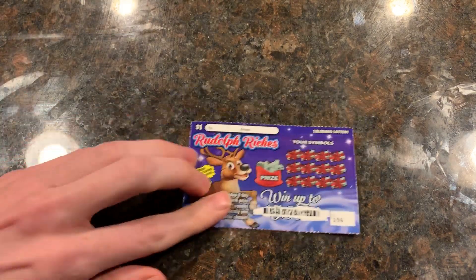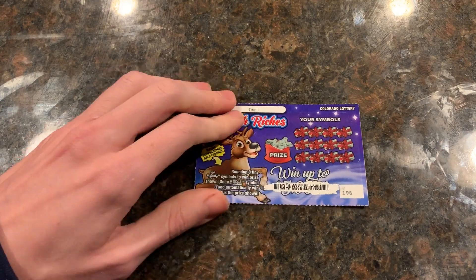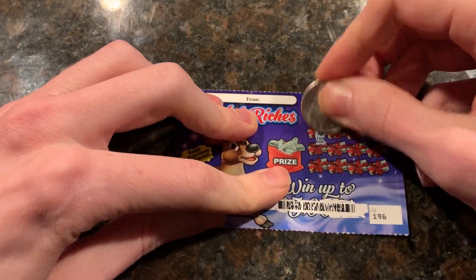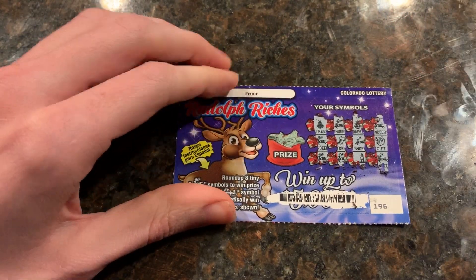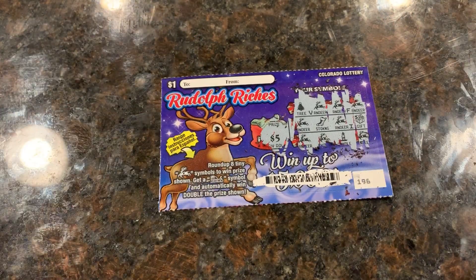Find eight reindeer and win. How I determine a winner is I scan the barcode with my phone — it tells me if it's a win or not, but not the prize amount. So let's zoom in and see how much we get. I'm assuming we get eight reindeer, but if we get that little sleigh there, we win double. See if we can find a sleigh. No sleigh, but we do have the eight reindeer for... five bucks! Was not expecting that on a dollar ticket. Five bucks on this one.